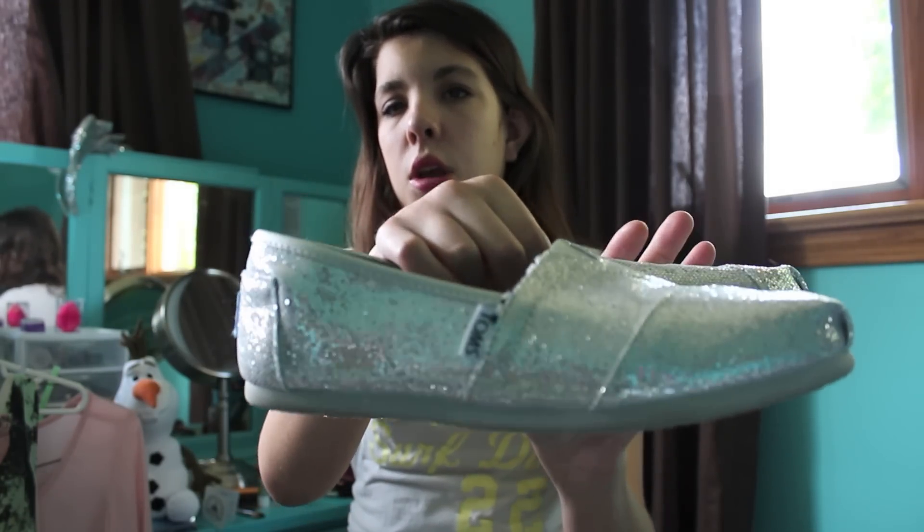These ones are silver and sparkly and I absolutely love them so much.